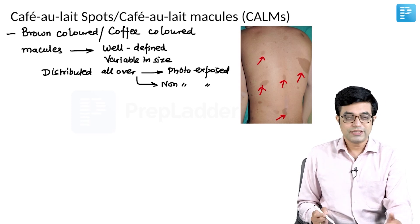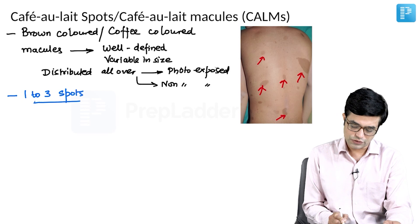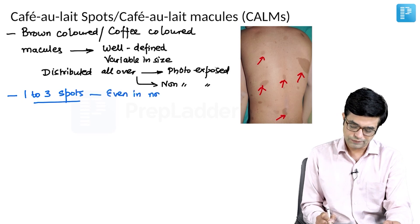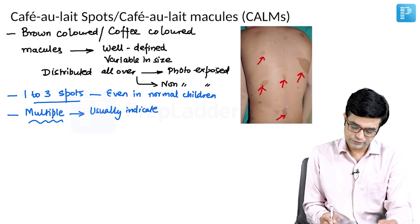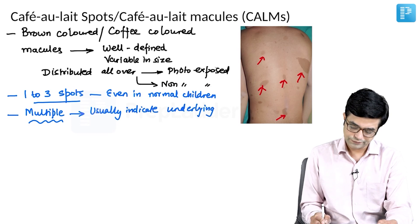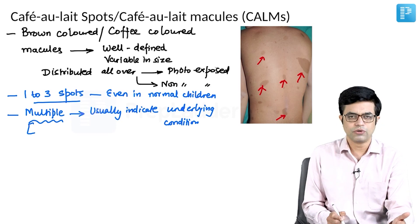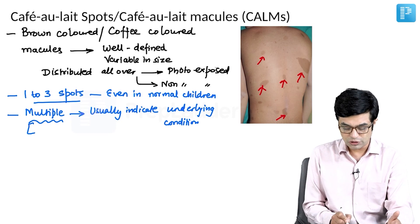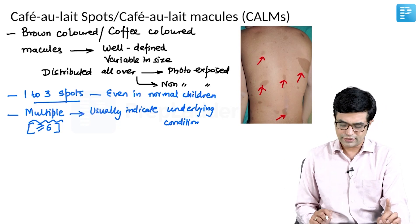Can café au lait spots be seen in normal people? Yes — 1 to 3 café au lait macules can be seen even in normal children. However, multiple café au lait spots are usually an indicator of some underlying condition. In adults we say 4 to 6; in children, the threshold taken these days is 6 or more, with 3 to 6 remaining variable.